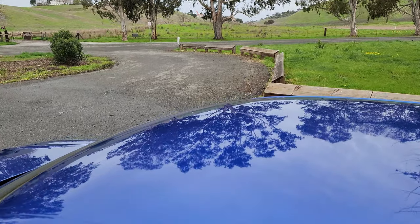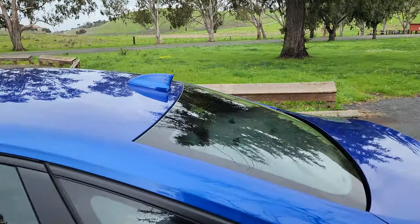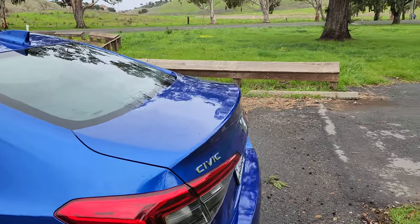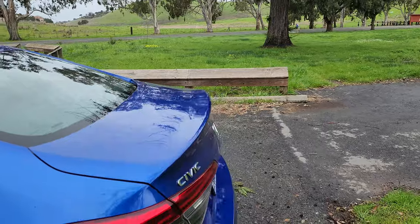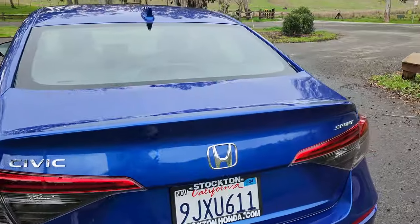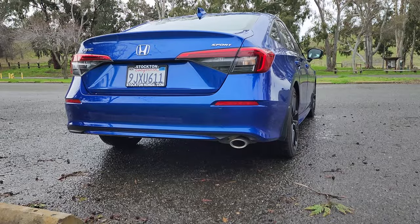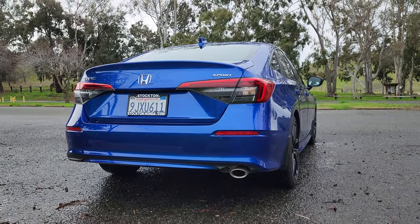Up at the top, there's no sunroof, but there is a color-matched shark fin antenna. Moving to the rear of the Honda Civic, the trunk lid raises up just a tiny bit for some extra sporty styling. We've got our taillights back here, emblems reading Civic on the left, Honda in the center, and Sport on the right, some red reflectors just below the taillights, and one single chrome exhaust tip at the rear bumper.